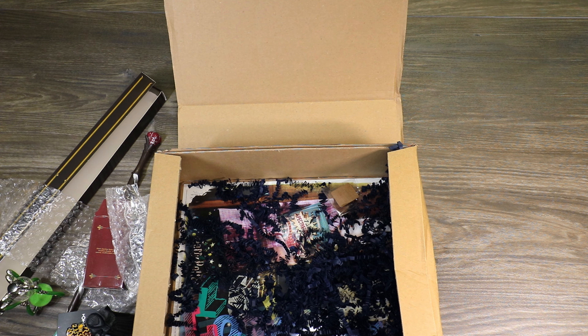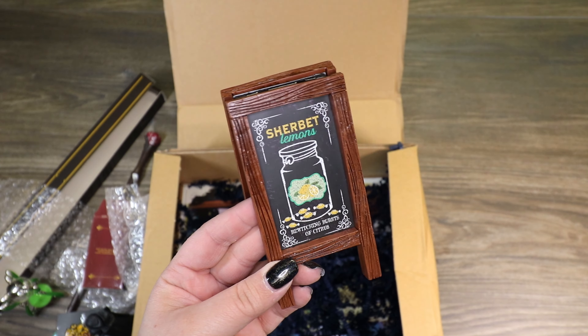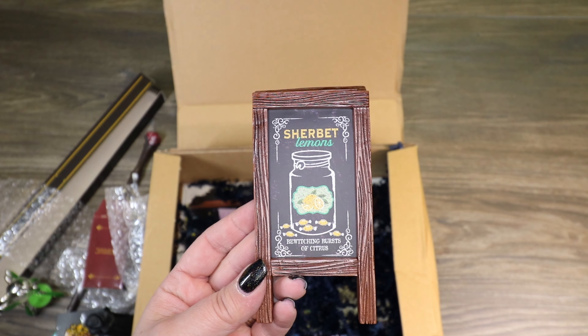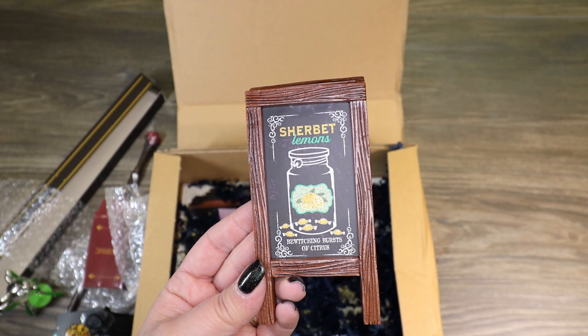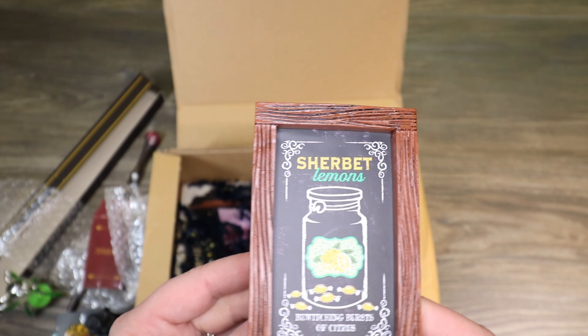You guys know I love the pumpkin pasty sign we got — it was in a similar box to this. This looks like it might be Sherbert Lemon. We got this little chalkboard sign that says "Sherbert Lemons, bewitching bursts of citrus." Super cute.